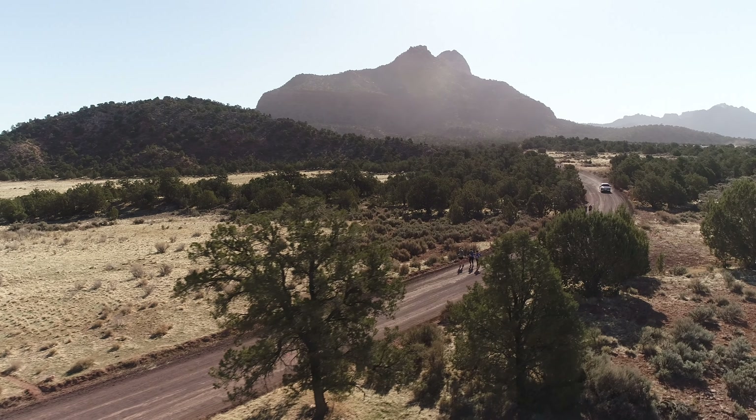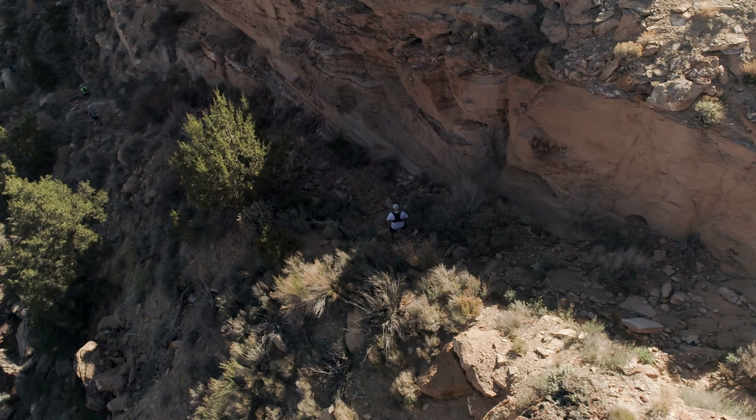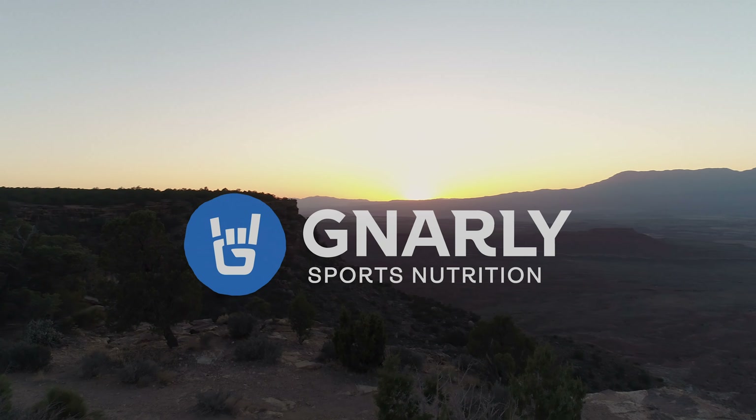Gnarly Fuel 2.0 has the calories, the electrolytes, as well as a recovery component that really makes it an all-in-one product that meets the demands and needs of mountain athletes.